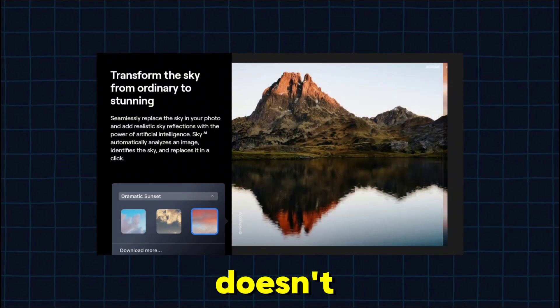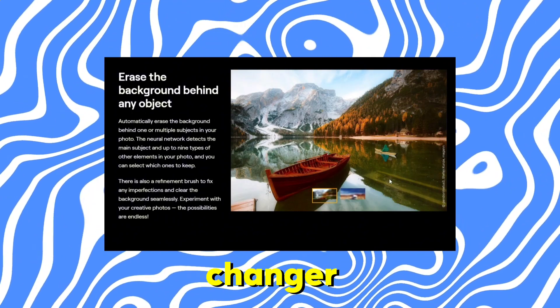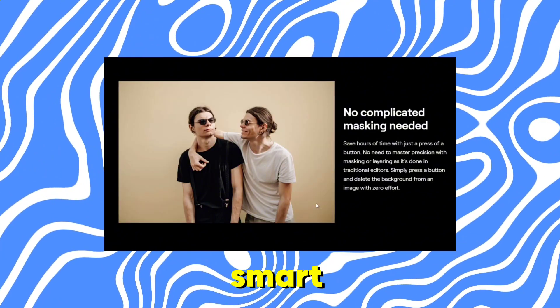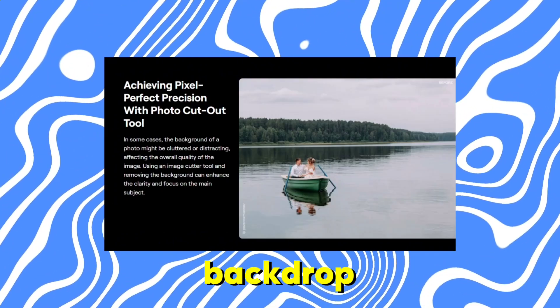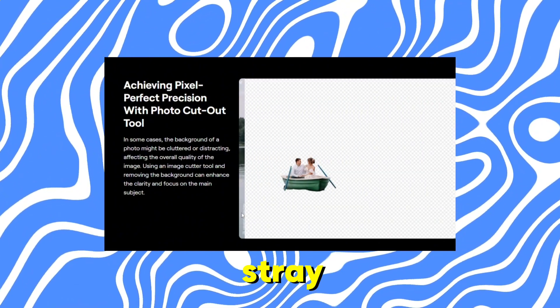But Luminar Neo AI doesn't stop there. Portrait Background Removal AI is another game changer. Whether you want to put your subject in a different environment or just clean up a cluttered background, this feature lets you do it effortlessly. The AI is smart enough to perfectly detect and isolate your subject, giving you a clean cutout that you can easily place over any backdrop. No more painstakingly tracing around edges or worrying about stray pixels.